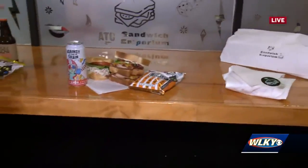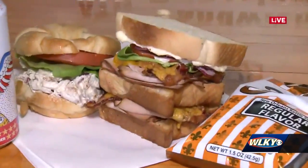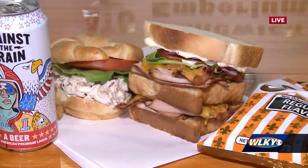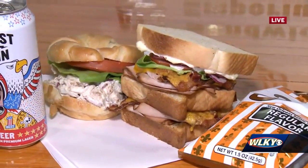Listen, that turkey club — how in the world do you eat that, Kyle? You've got to smash it. You've got to push it down. It's got to soak up all the juice, all the mayonnaise. That's part of the fun.